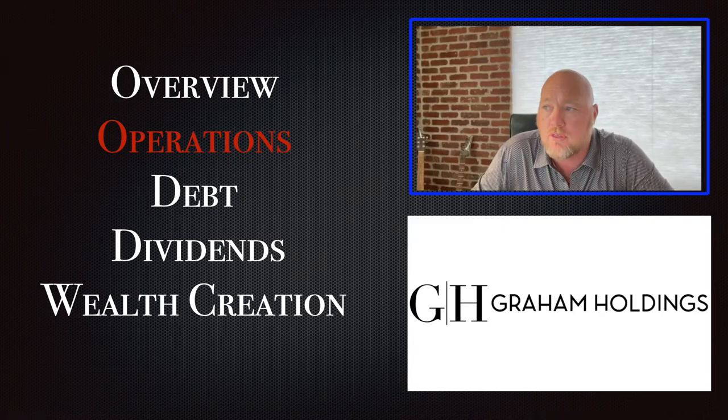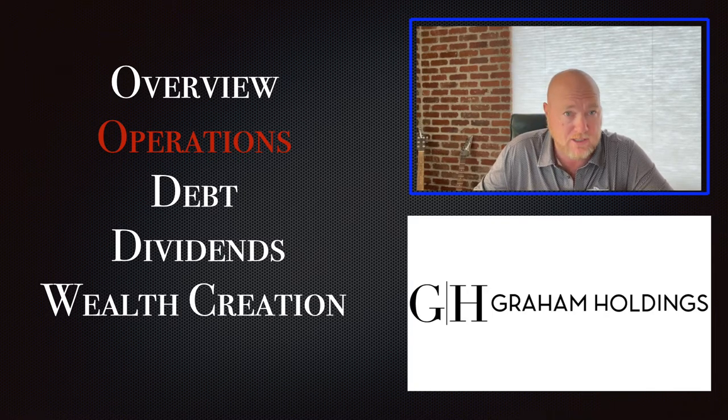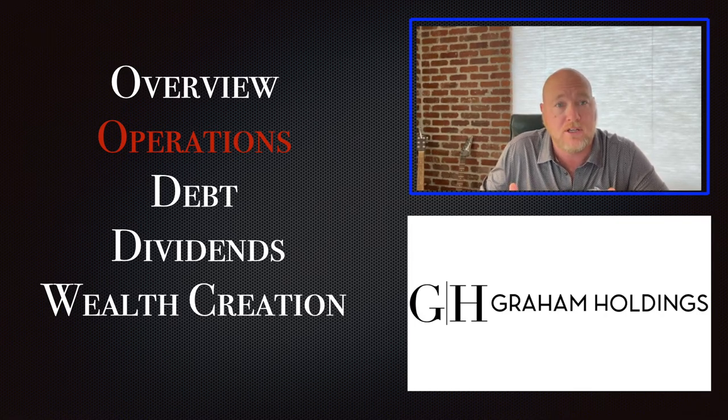In this talk, we're going to talk about the operations of GHC. The operations of GHC are not as easy to analyze as with most companies because Graham Holden Company isn't a company — it's a holding company, it's a conglomerate. It's a combination of a whole bunch of companies, and each of those companies has their own idiosyncrasies, their own things that they do well and things that they do poorly.